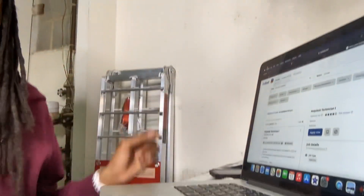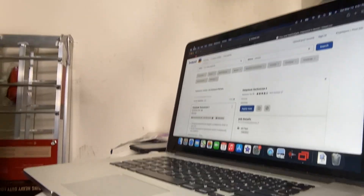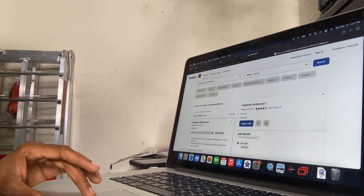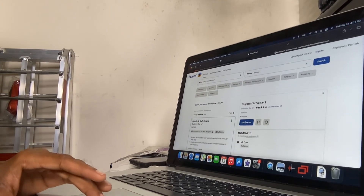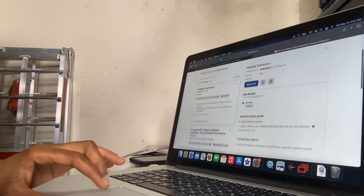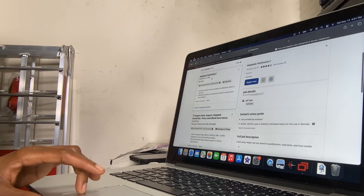Like I said, you go to Indeed. Let me do this so y'all can see. I'm gonna type in 'entry level help desk' and for where you search, type in 'remote.' Once you do that, it gives you your options.